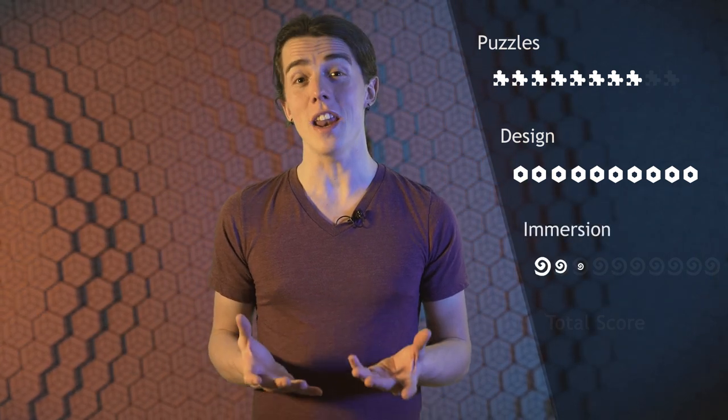There was nothing that seemed to be out of place. And for the immersion, I would give a 10 out of 10 too, because this room really feels so real and alive. There's just nothing wrong about it.